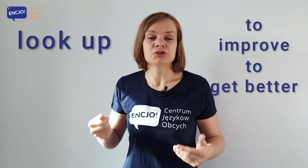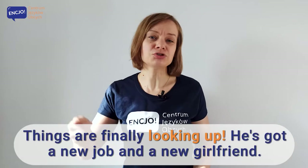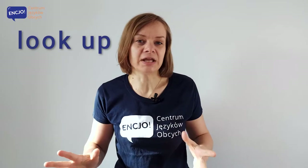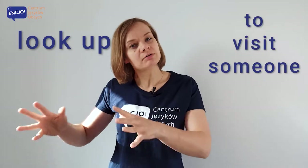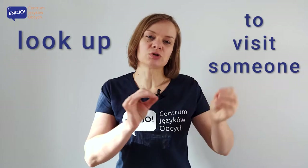The other meaning of look up is to improve, to get better. So things are finally looking up for him — he's got a new job and a new girlfriend. And the third meaning of look up is to visit someone when you arrive in a place for a different reason. So it's really to look somebody up.